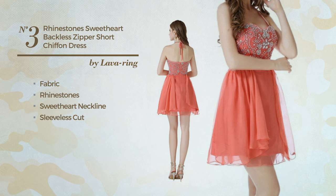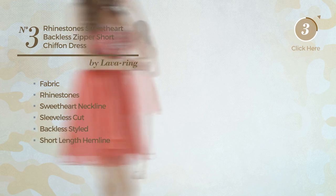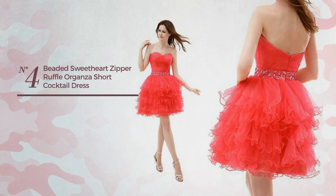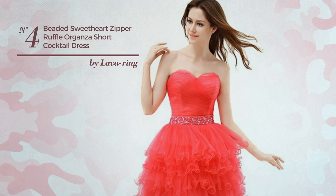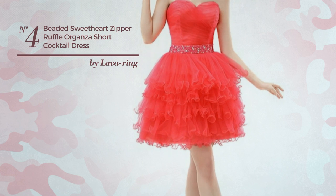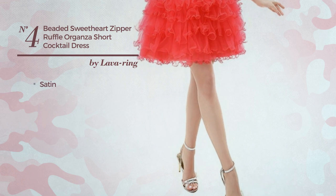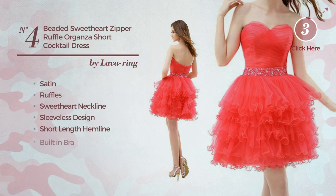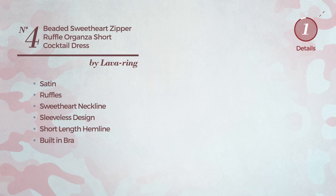neckline, sleeveless cut, backless style, short length hemline, and built-in bra, available exclusively in this color. Number four: an all autumn dress featuring a contrast design, made of satin, styled with ruffles. This dress includes a sweetheart neckline, sleeveless design, short length hemline, and built-in bra, available only in this color.